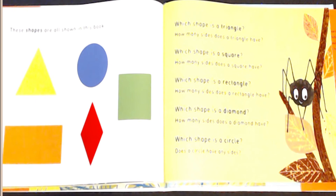Which shape is a diamond? How many sides does a diamond have? Which shape is a circle? Does a circle have any sides?